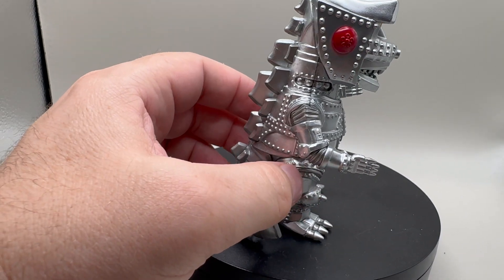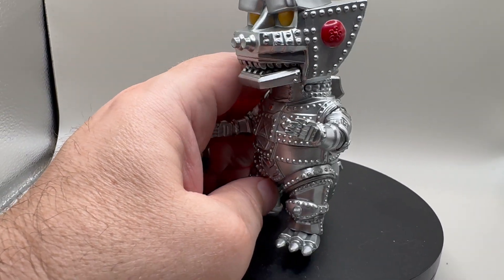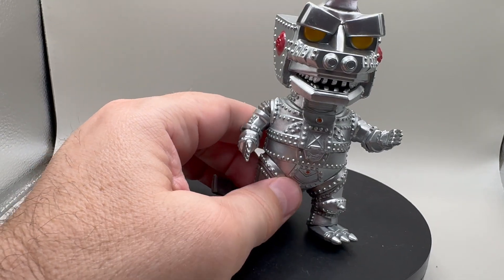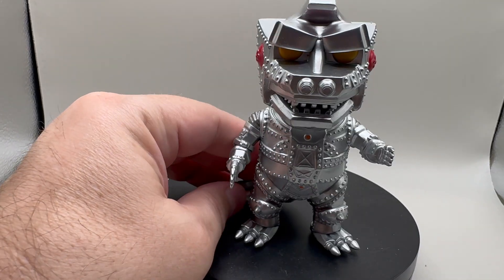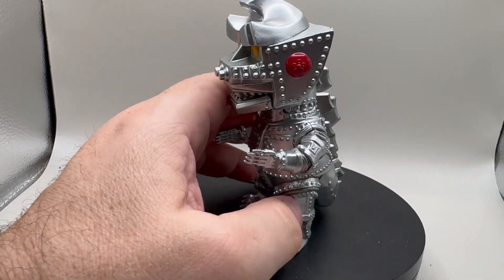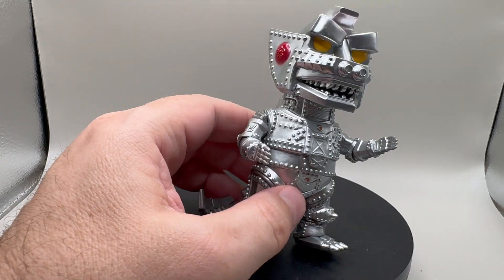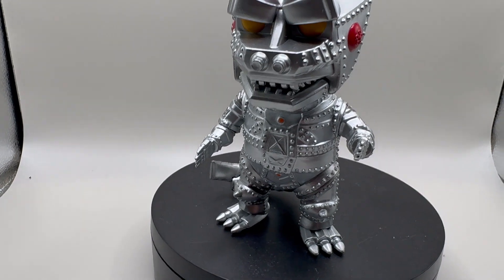I love this. I need a retro Godzilla to go with him — and a retro Kong, that would be great. Nothing against the new stuff, but we want that retro feel. You gotta have the guy-in-a-suit Godzilla to fight MechaGodzilla, it's just the way things are.